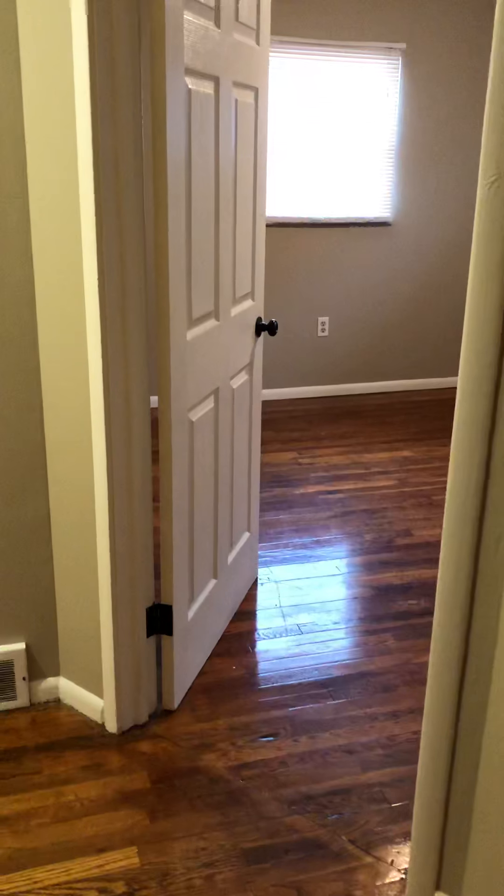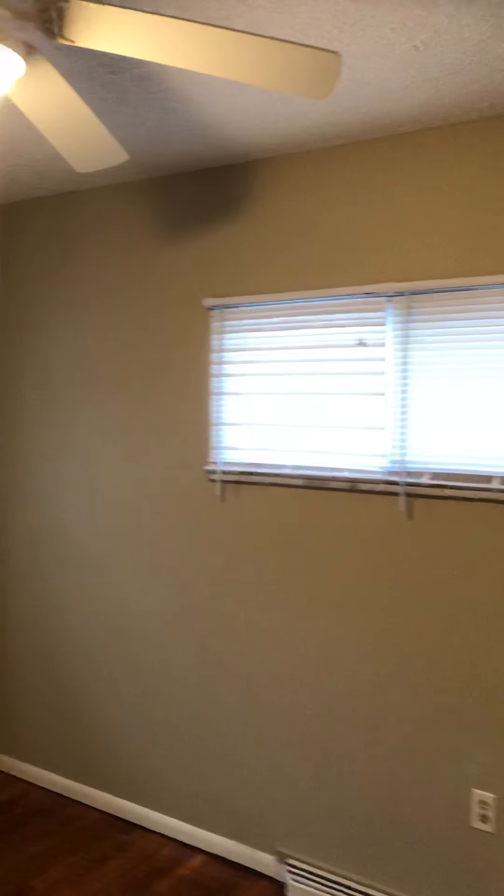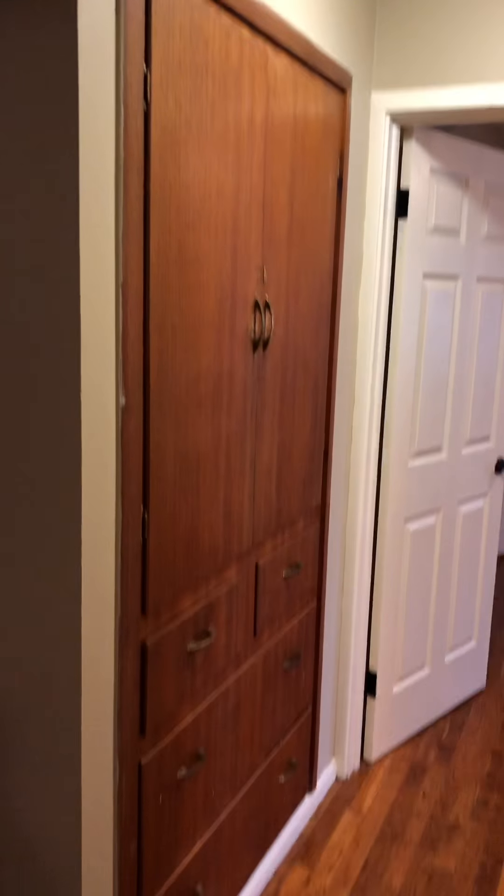New hardwood floors throughout the entire property. This bedroom also has two windows and a ceiling fan, with a closet. New drawers, new hardware, and new hinges on all the doors. You've got a huge built-in shelving unit here.